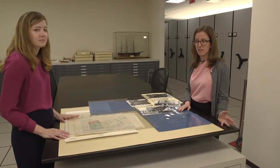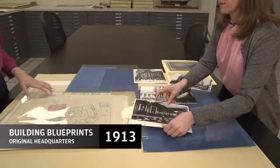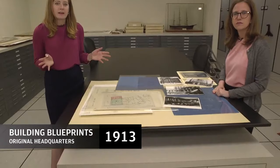Here we have one of the early conference rooms from JPMorgan & Co. in that 1913 building. And actually, we can find it here on this blueprint — there it is. This is just a small sampling of the artifacts and records we have from 23 Wall Street.